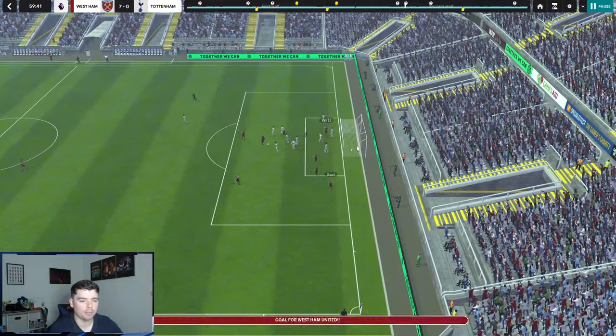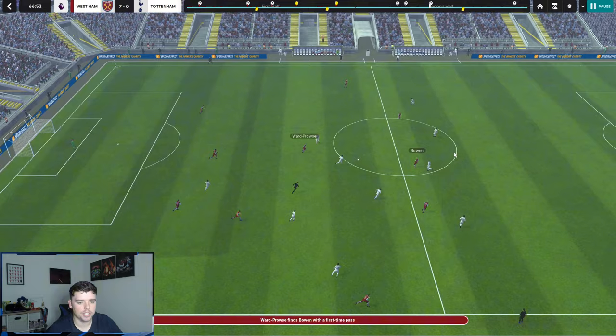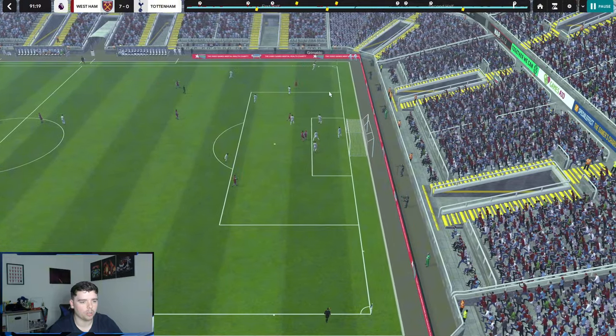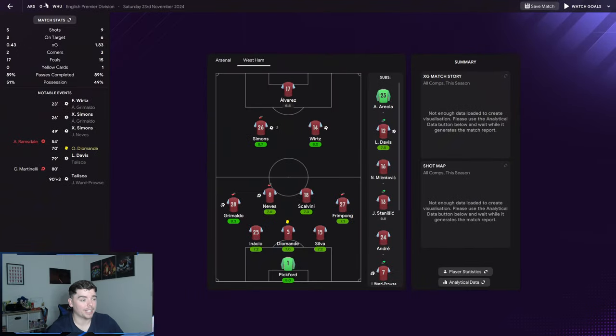Corners were quite vital for this team — another goal from a corner, Javi at the back post. Then this goal is a perfect example of how the striker works with the two shadow strikers: it comes into Bowen, Alvarez runs in from behind the defense and puts it away. Grimaldo gets it down the wing, crosses into the middle, and it goes in. In the 5-0 win away against Arsenal, we weren't too dominant — only nine shots, six on target.